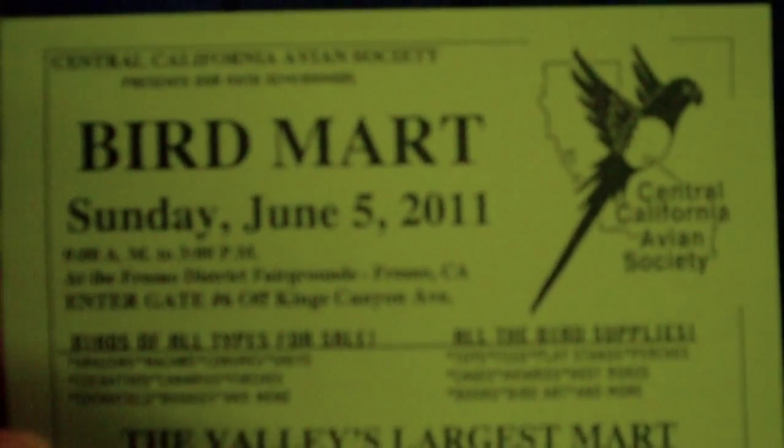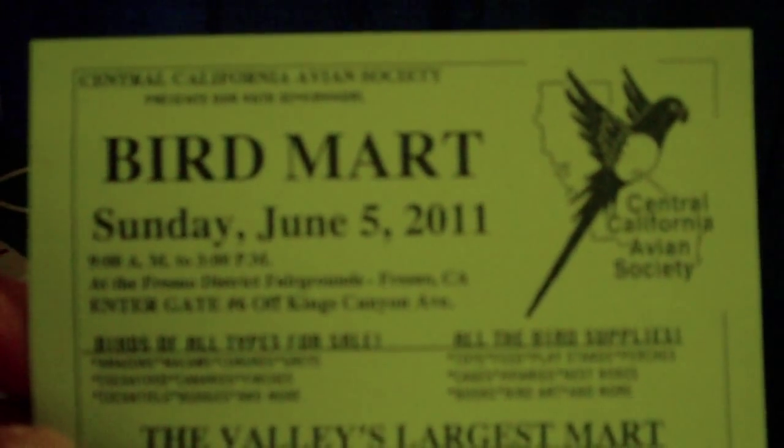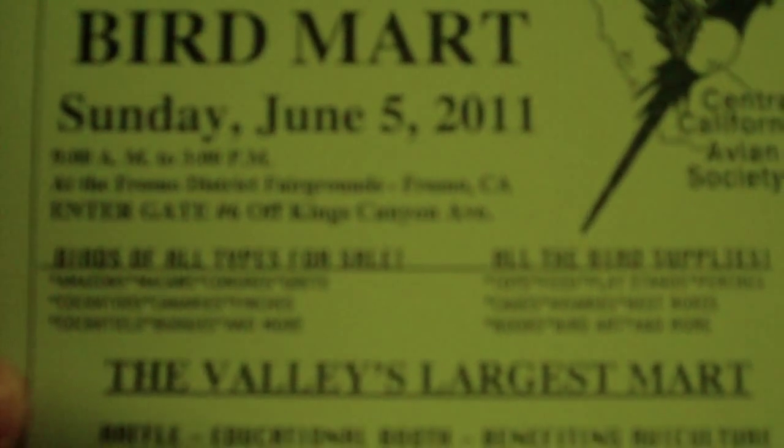I'm here at the Fresno Bird Mart. Here's the flyer. I'm going to do a quick walk around and probably do several different videos just to show you what's available at the Bird Mart. This is the valley's largest mart, and it's a really nice place to go if you want a bird or any bird accessories.